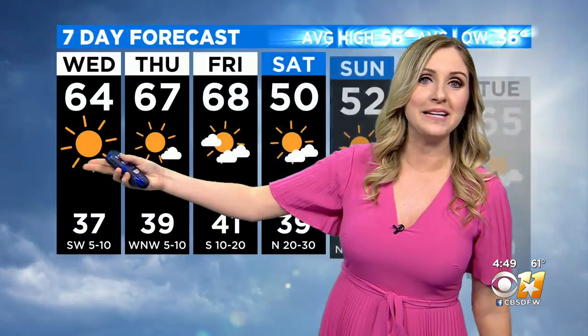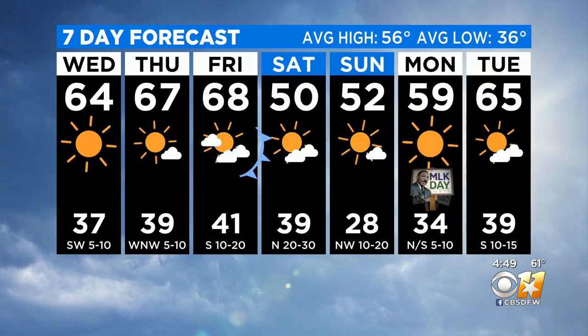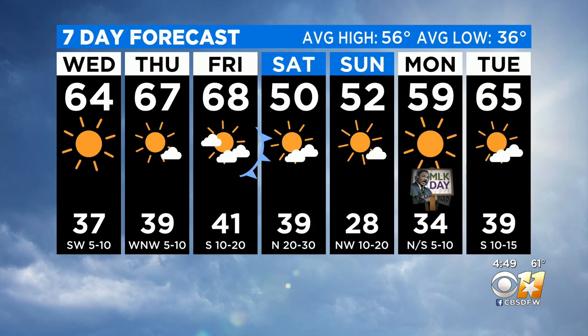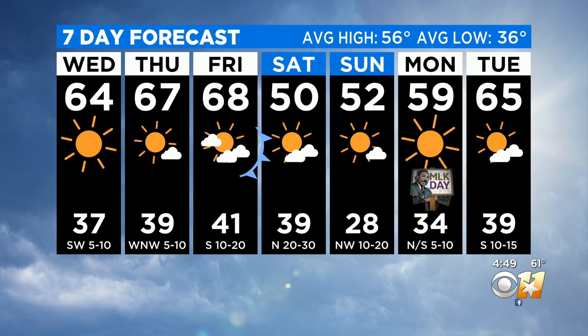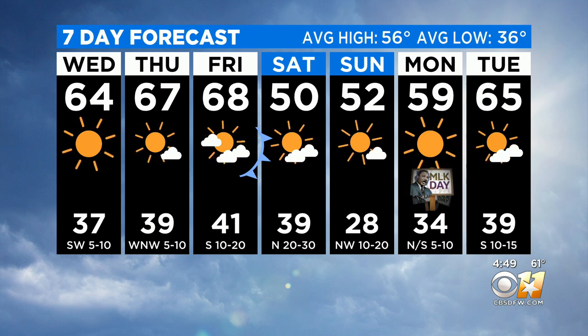We have temperatures that are going to be in the mid and upper 60s for Wednesday, Thursday, and Friday. Then just be prepared to bundle up for the weekend, especially Sunday morning. We've got a low of 28, but those wind chills will likely be in the teens. Yikes!